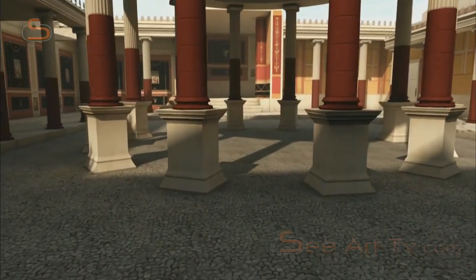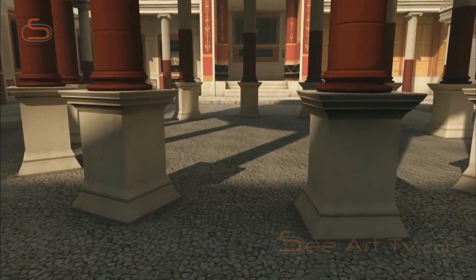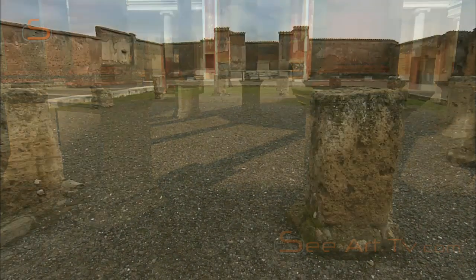This largest market in the city mainly dealt in meat and fish, as shown by the many bones found in excavations.